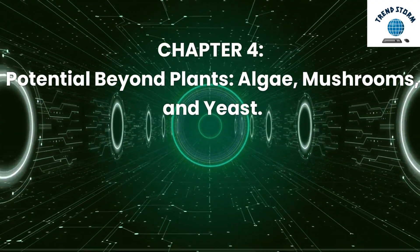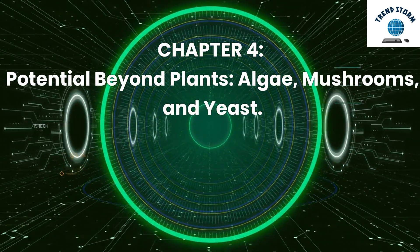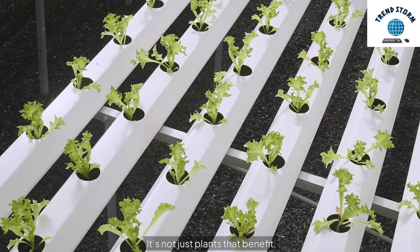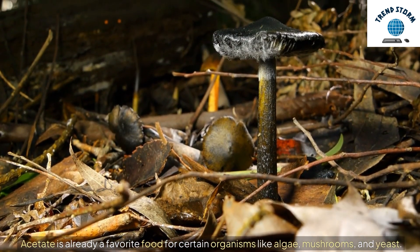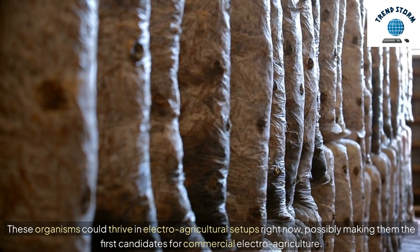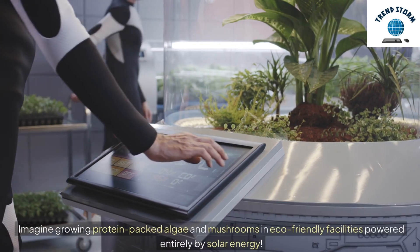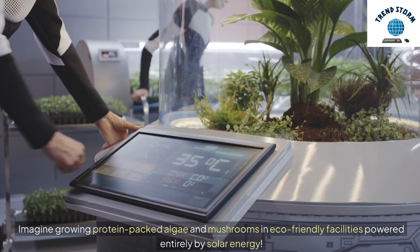Chapter 4: Potential Beyond Plants — Algae, Mushrooms, and Yeast. It's not just plants that benefit. Acetate is already a favorite food for certain organisms like algae, mushrooms, and yeast. These organisms could thrive in electro-agricultural setups right now, possibly making them the first candidates for commercial electro-agriculture. Imagine growing protein-packed algae and mushrooms in eco-friendly facilities powered entirely by solar energy.